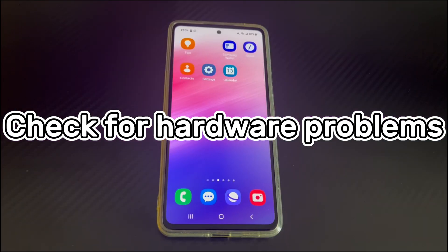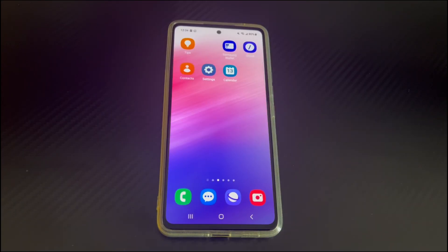Method 4 is to check for hardware problems. If you still cannot restore to factory reset, there may be a hardware problem. The way to solve Android phone stuck on boot screen after factory reset is to take the Android phone to the brand's after-sales service center and let them help you check and see if there are any suggestions.